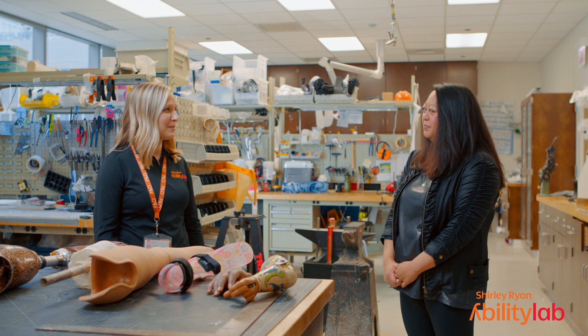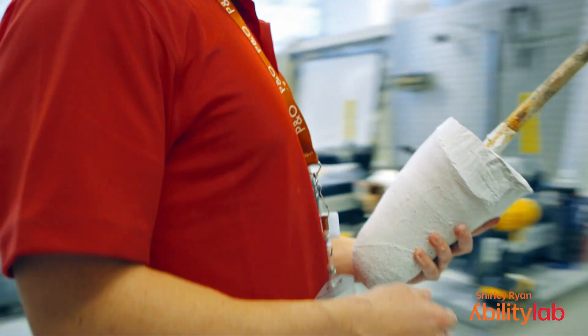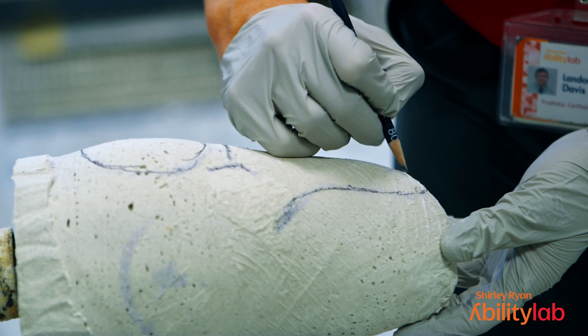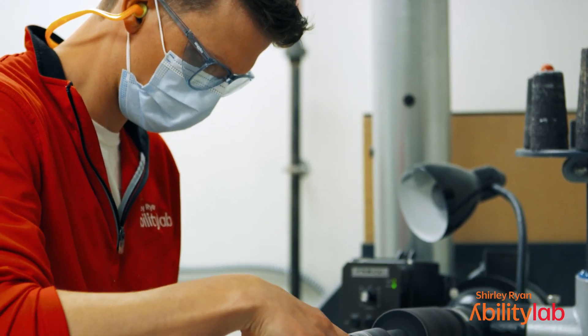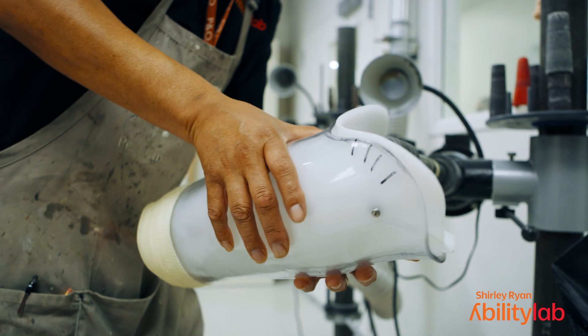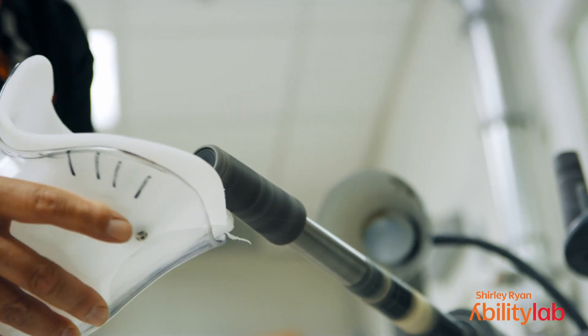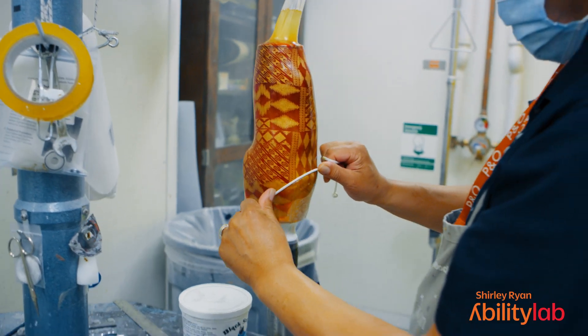You and your team go through a really complex process — can you walk us through the steps? First we cast the patient; we wrap plaster around the patient's limb, which gives us a model of the limb that we bring into our plaster room. The prosthetist or orthotist uses their hands to shape and modify that cast to make sure the device will fit very comfortably. Then we hand it off to our technicians, who create the device using different types of plastic or laminated materials, and that laminated socket can have any pattern or color the patient wants.